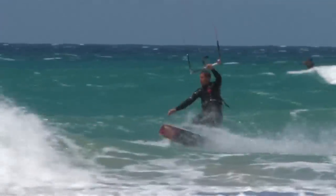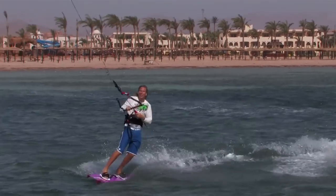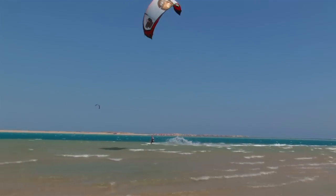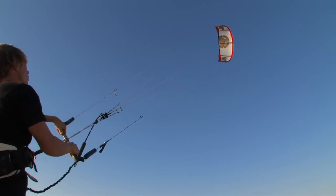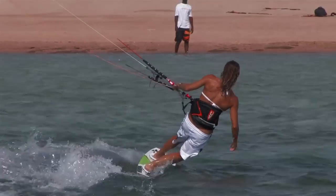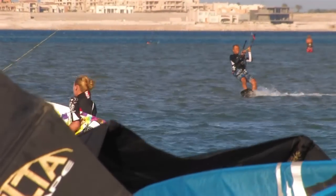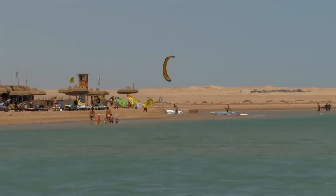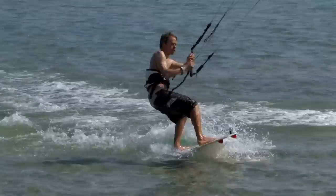As an intermediate kitesurfer, the opportunities to expand your skills are more open than any other time in kitesurfing. This video is here to help you transition from beginner to intermediate, filling in all the gaps in your knowledge that often require years to accumulate. It's all about making you an international kitesurfer, giving you the confidence to turn up in a new location and get out there and ride, making the most of whatever the conditions have to offer.